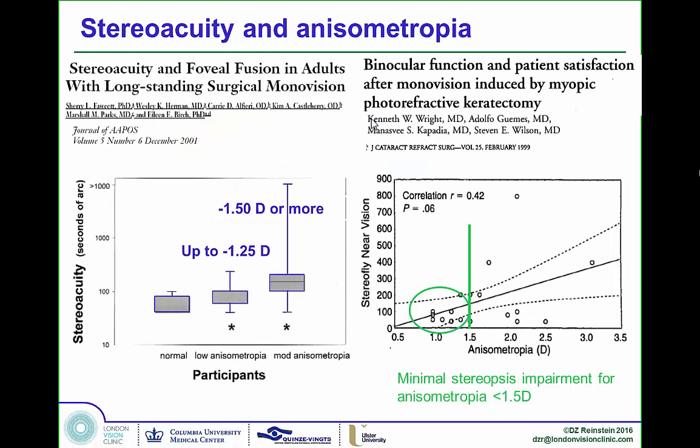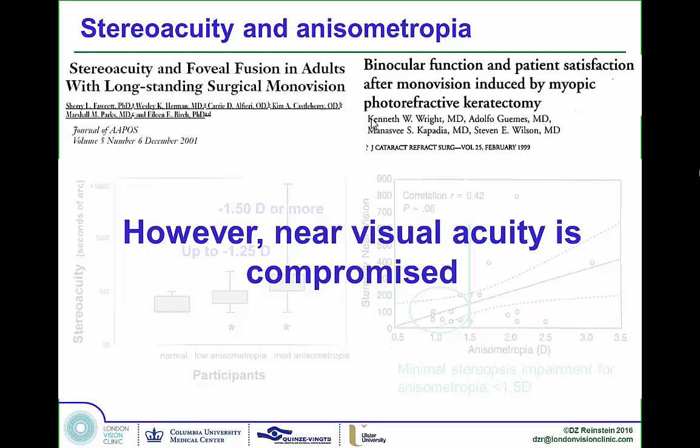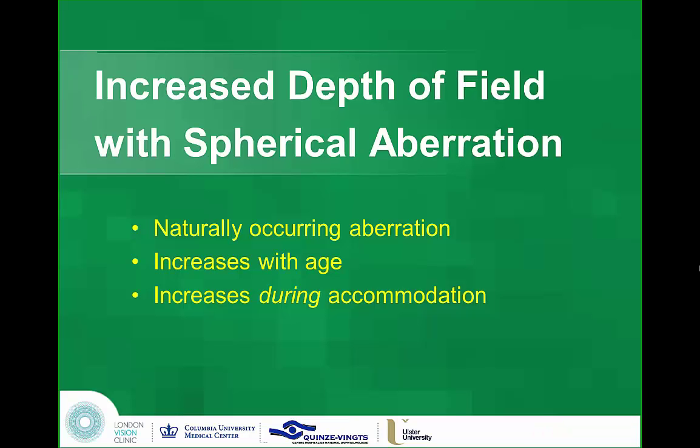A study shows that with low reading add of minus one, stereopsis is still very good in comparison to more reading add. But the patient doesn't have enough reading, so for very fine print you're not giving them the full reading potential. This is where PressBeyond improves on all of this.